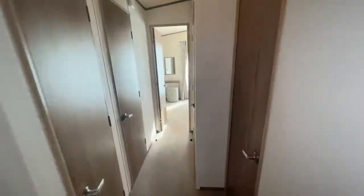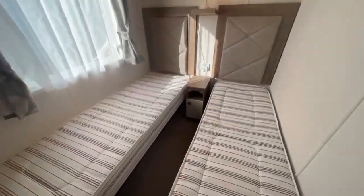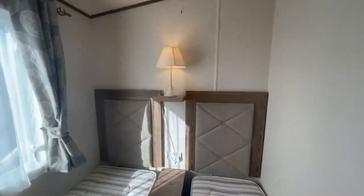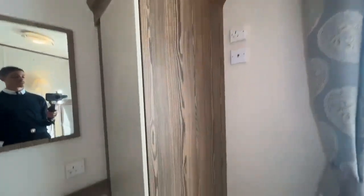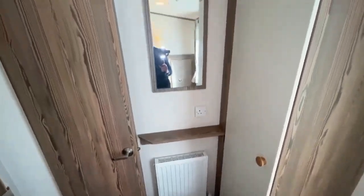All right, so going down the hallway. In here is your first guest bedroom — two single beds, bedside unit with a drawer, cupboard even. Headboards with plug sockets and USB ports, and a lamp just here. Window looking out there, a TV port there with plug socket, of course your wardrobe, radiator just down there, shelf, plug socket and a mirror.